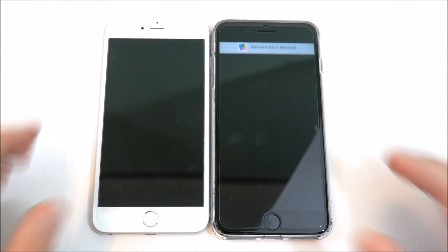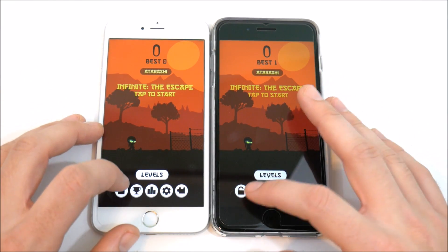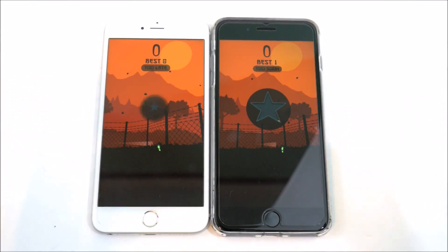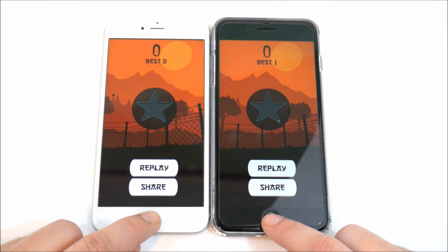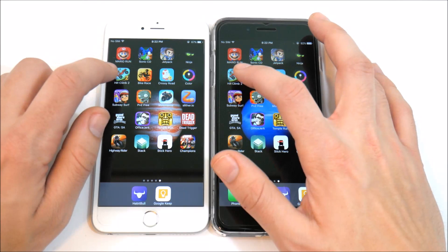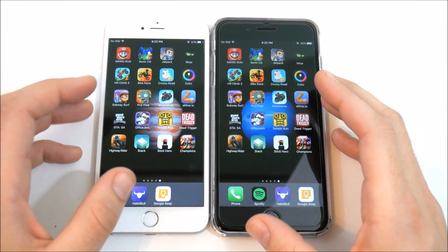Let's go into Ninja on both devices — tap to start, and once again same exact load times, maybe very very slightly different on the 7 Plus. You need a really keen eye for detail. This shows we're reaching a level where smartphone performance is at an all-time high, and it's not really performance we need to increase as much as the features around the smartphone.